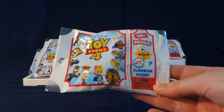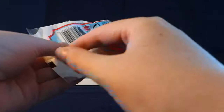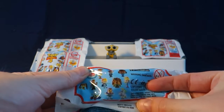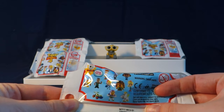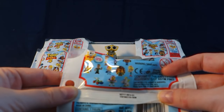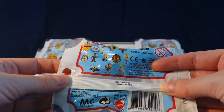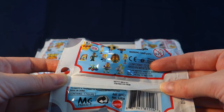The special ultra rare one is still Forky, but the other characters in here are different — at least most of them are. There are a couple that are the same, such as Buzz and Woody, but for the most part these are new characters. So let's go ahead and open them up and see who we get!